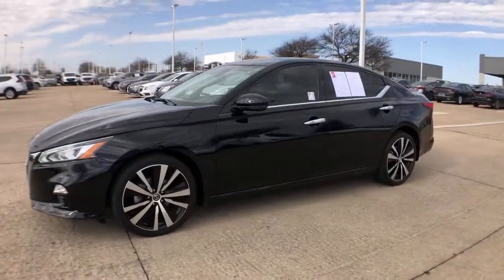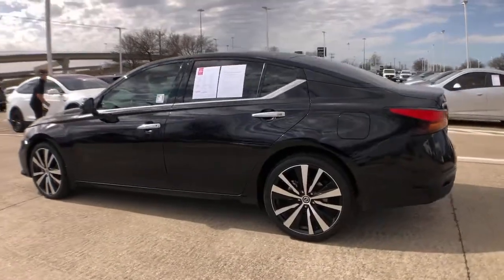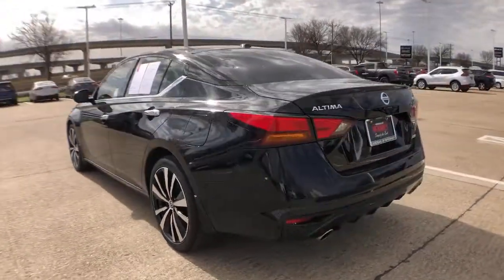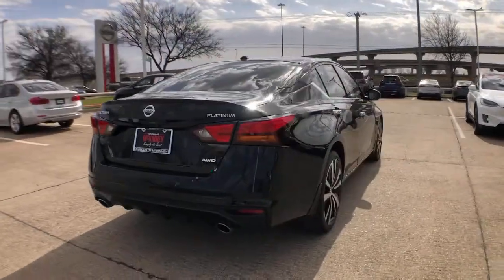Get acquainted with the 2019 Nissan Altima. This vehicle is an outstanding buy with fewer than 20,000 miles on the odometer. Get all the features you want and need in this multi-talented Altima.